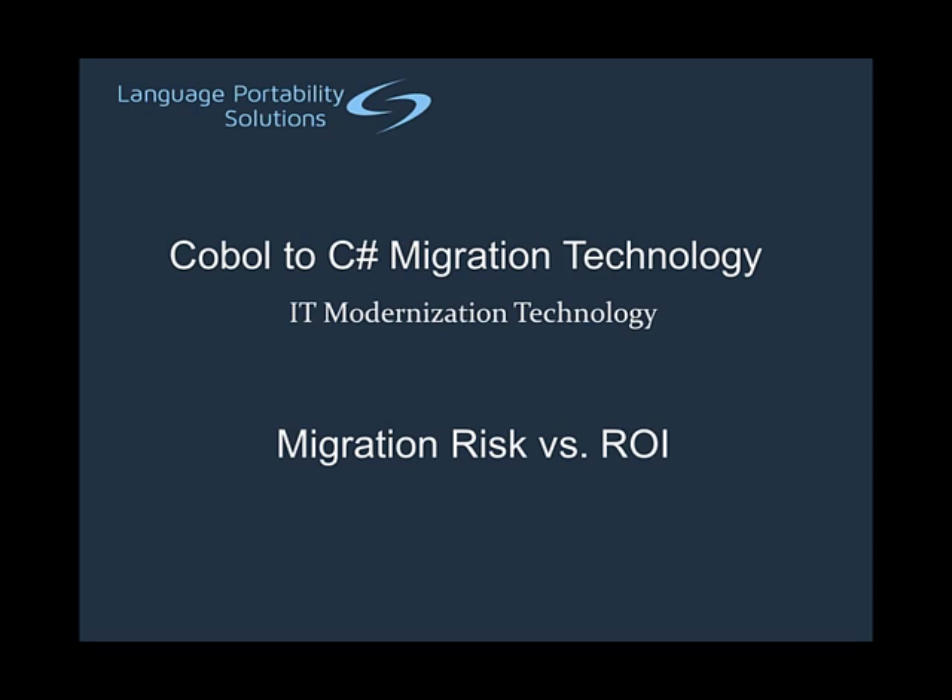Hello, and welcome to Language Portability Solutions' video discussion of migration risks versus ROI. In this video, we will talk about some of the issues that senior executives need to understand as they evaluate strategies to lower overhead through reduced IT spending.